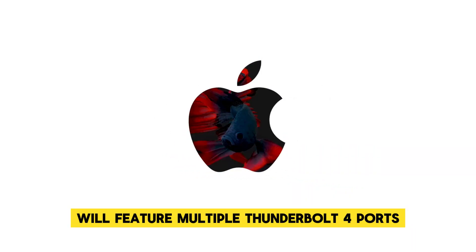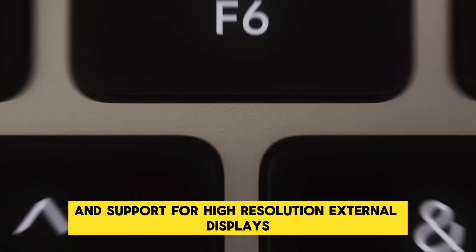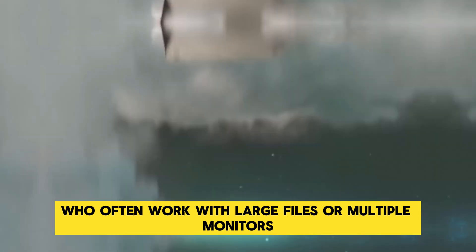Rumors suggest that the Mac Mini M4 will feature multiple Thunderbolt 4 ports, ensuring fast data transfer speeds and support for high-resolution external displays. This is particularly important for creative professionals who often work with large files or multiple monitors.